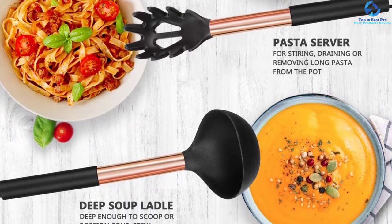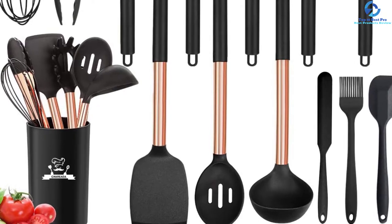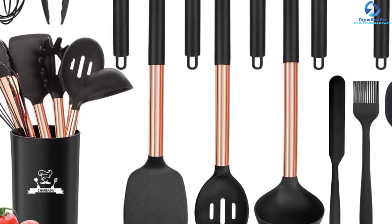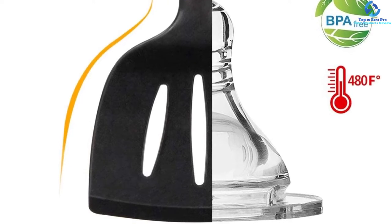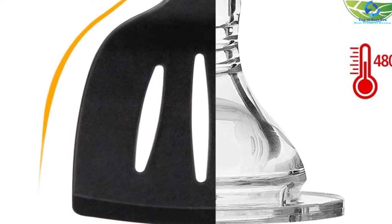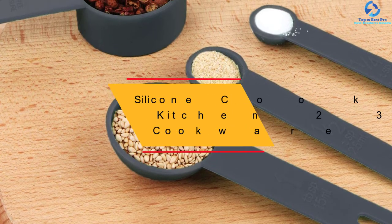The utensils are comfortable to hold for better operation and are 100% heat resistant, so you can use them for all cooking tasks. The pack provides a wide range of utensils suited from food preparation to cooking. They are fitted with hanging loops so you can store them on hooks. The units are made using a combo of food grade silicone heads and stainless steel handles covered in silicone for safety and durability.